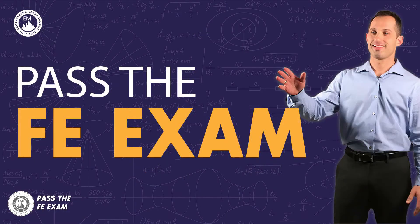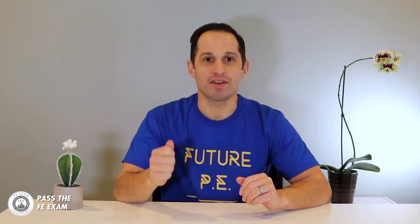But first, let me remind you that the FE exam, or Fundamentals of Engineering, is the first step to getting your professional engineering license. Through the videos on this channel, including this one, you will learn not only how to properly prepare for the exam, but how to ensure you pass the FE exam.